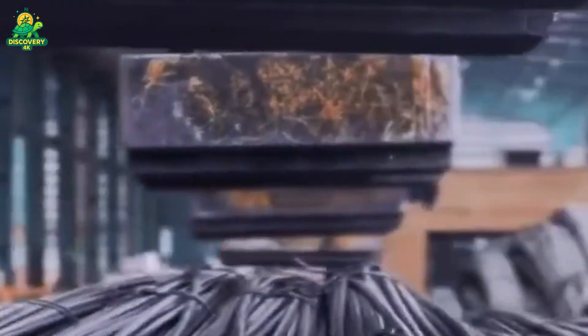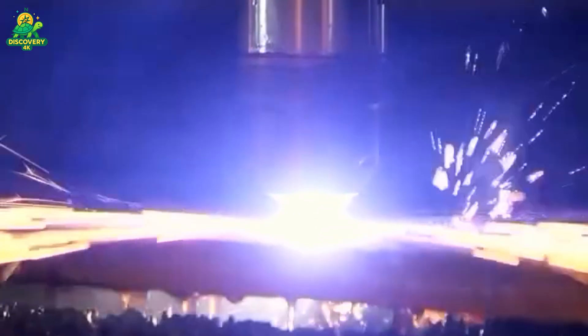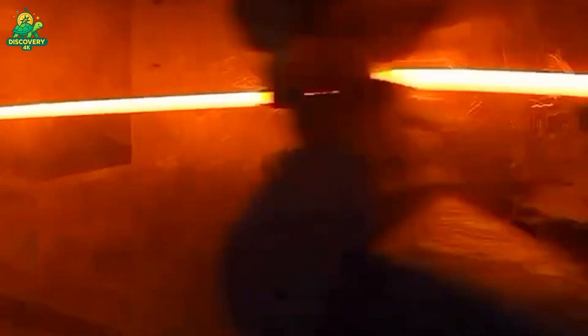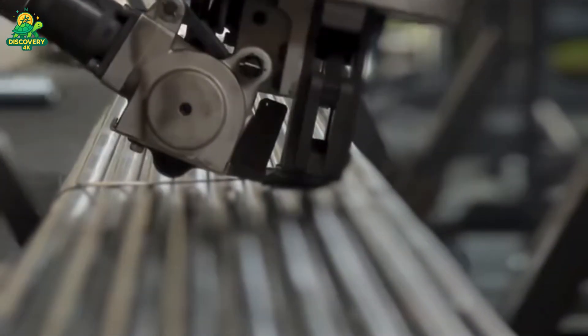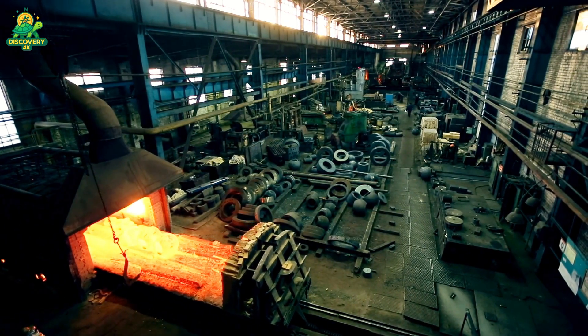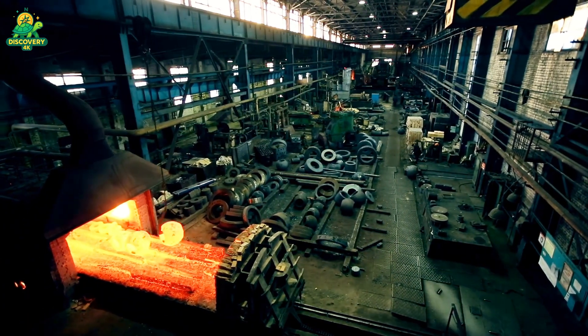This is where the transformation really takes shape. The billets re-enter a reheat furnace to bring them back to a pliable temperature. From there, they're fed through a series of rolling stands that progressively shape them into long, slender rods — each one with a ribbed surface to help concrete grip the steel. The ribs are not just aesthetic; they're engineered for maximum adhesion in concrete. Depending on the final use, the rebar is rolled into different diameters, typically ranging from #3 (3/8 inch) to #18 (2.257 inch). The rods are then cut to standard lengths — usually 20 or 40 feet — and moved to the cooling bed.